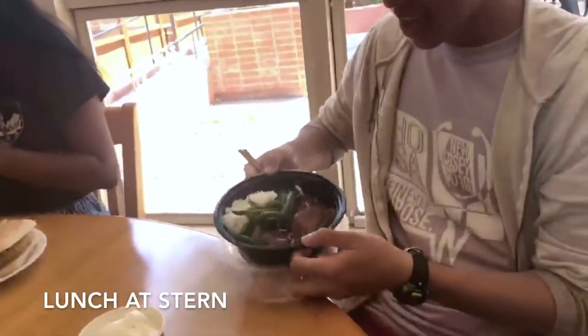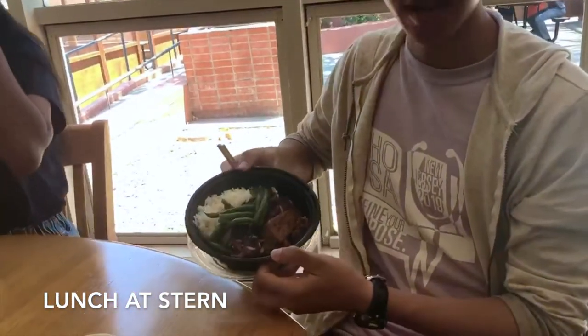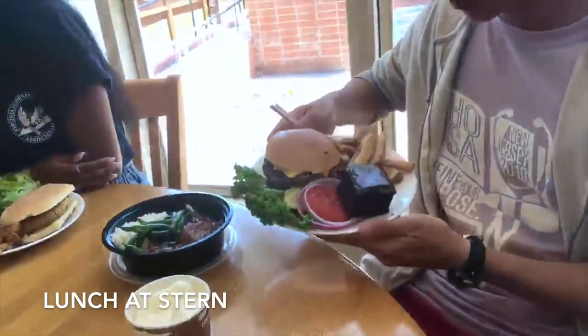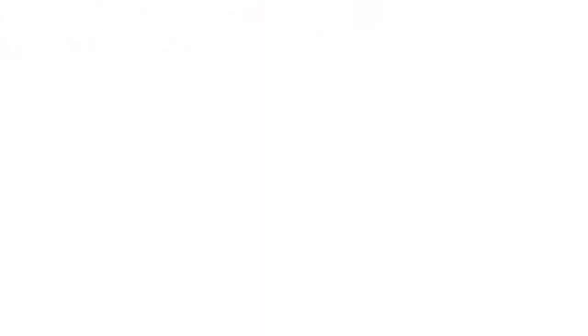Yeah so I got relatively similar food except that mine does have meat. This is Tatsu Park with some white rice and green beans. And then of course this is a more Americanized plate with burgers, french fries, and a huge fudge brownie.